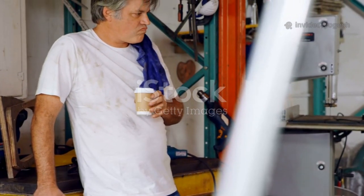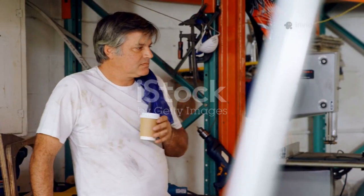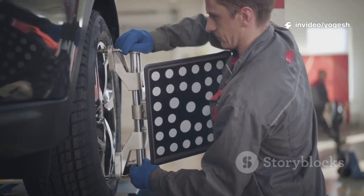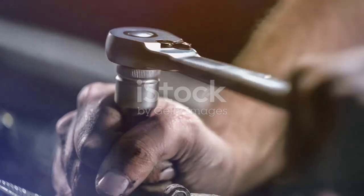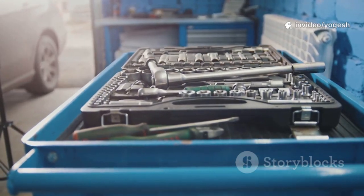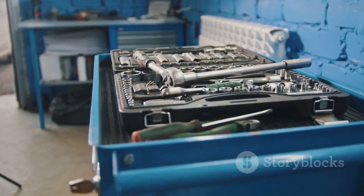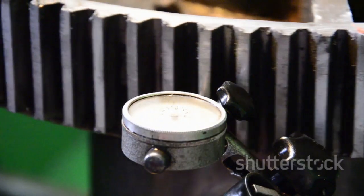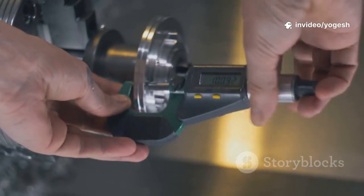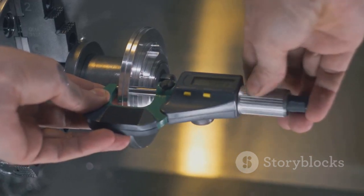When it comes to pump alignment, having the right tools isn't just helpful — it's absolutely essential. Trying to align a pump by eye or with makeshift tools is a recipe for trouble. Precision matters, and guesswork simply won't cut it. You'll always start with the basics: a good set of wrenches and a torque wrench, which help you tighten bolts evenly and to the correct specification. For a quick rough alignment, a straight edge and feeler gauges are your go-to tools — simple, affordable, and easy to use, perfect for initial checks or less critical equipment.